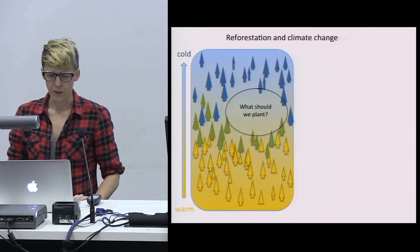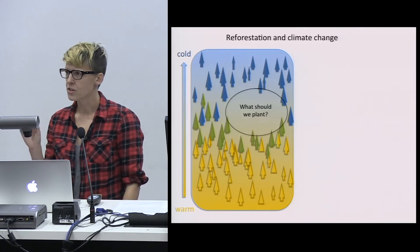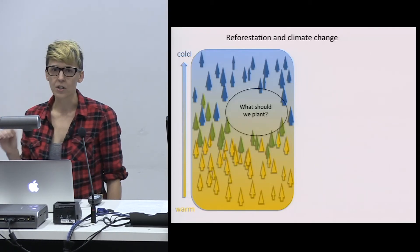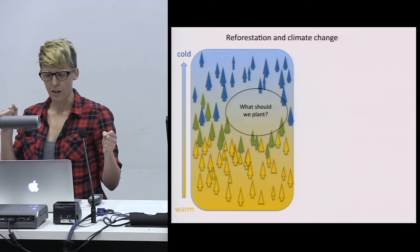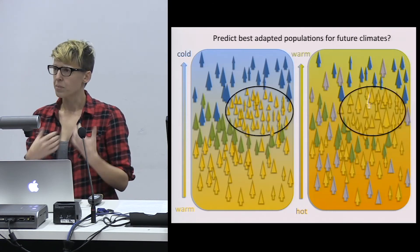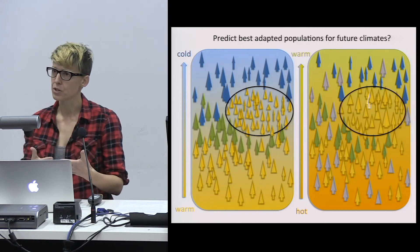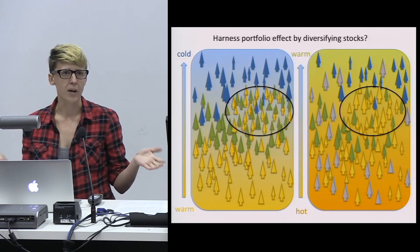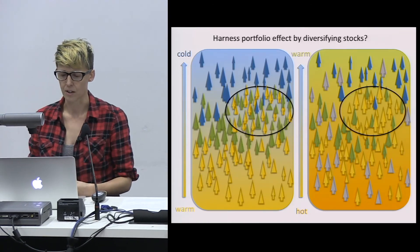This leads us back to the question: what should we plant? Every year in Alberta and BC, 150 million lodgepole pine and interior spruce trees are planted. So we have a real opportunity to make smart decisions with respect to climate change and potentially do some assisted migration within a species. Should we plant individuals whose genetic makeup will allow them to deal well with future warmer climates? Or, given uncertainty in the genomic predictions and climatic predictions, should we diversify the stocks we plant?